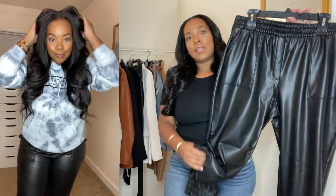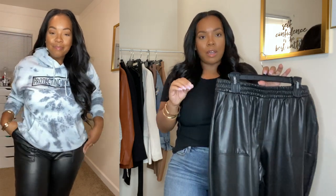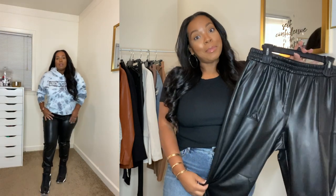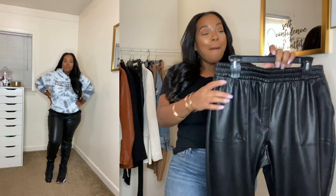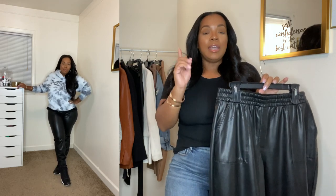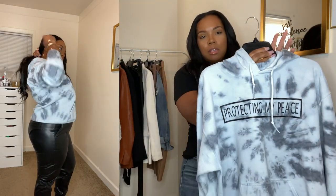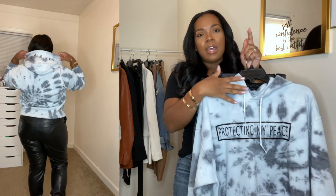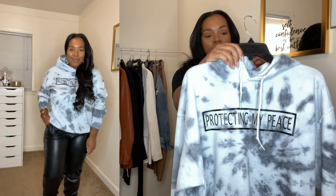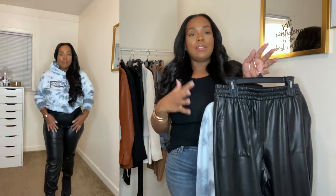First up are these faux leather joggers from Express. I love these. I purchased these because I don't have anything like this and I love that they have elastic at the ankle and elastic at the waist. These are incredibly comfortable. I got these in a medium. I love that you can dress these up or dress these down. In the clip, you'll see I paired these with a hoodie. This is a hoodie that my girl Gabrielle sells — I'll leave all her information below — but it says 'protecting my peace.' We're definitely in hoodie season and I wanted to show you how you can wear something like this in a casual way and still look put together.